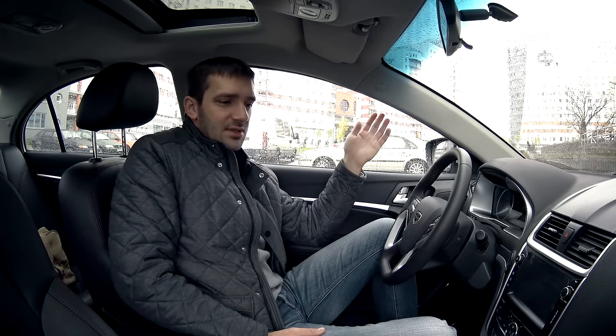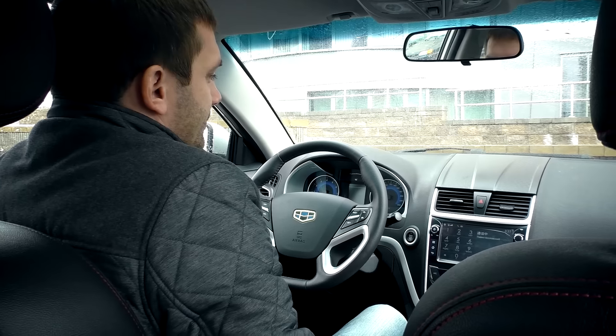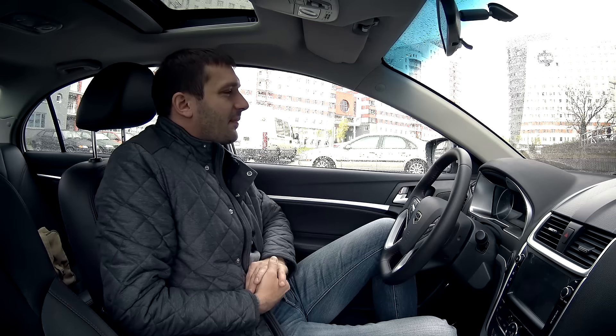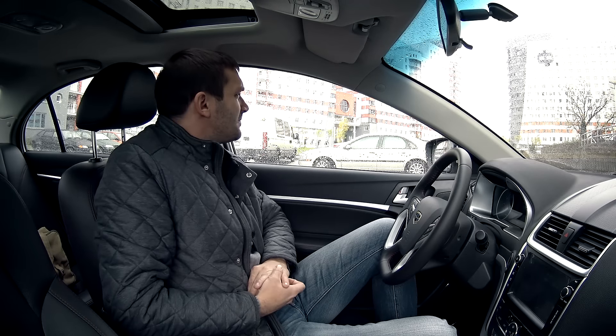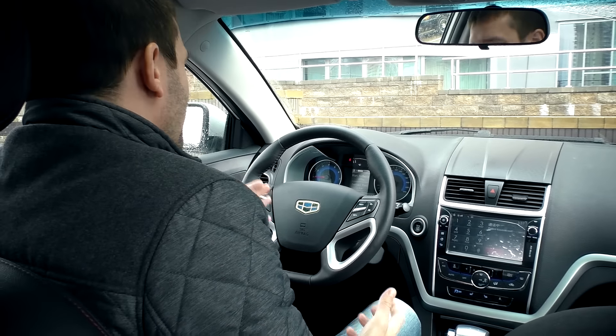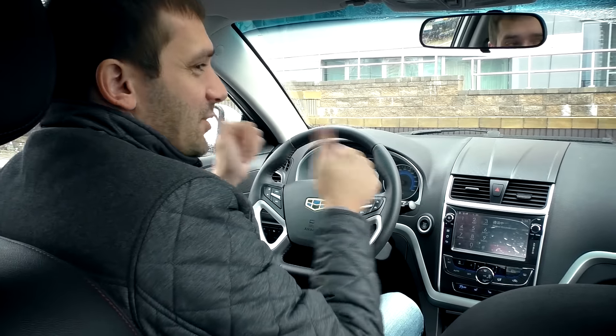Bluetooth-соединение установлено, звук явно хороший. Звоним — Павел Козловский на связи. Слышимость нормальная, Павел подтвердил: слышно хорошо. Эксперимент закончен — система Bluetooth и громкой связи работает отлично.